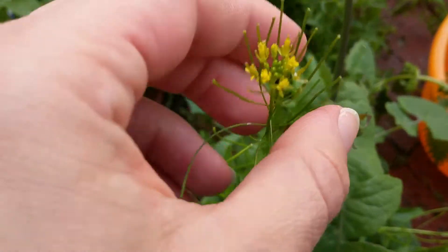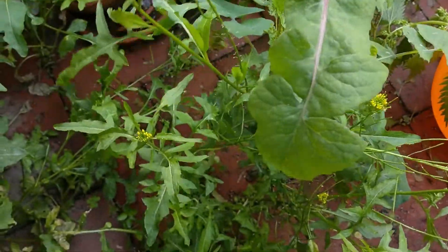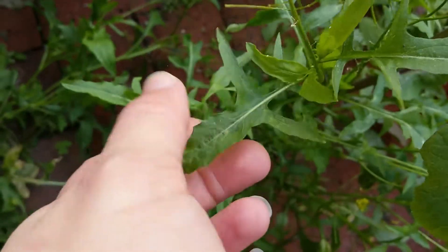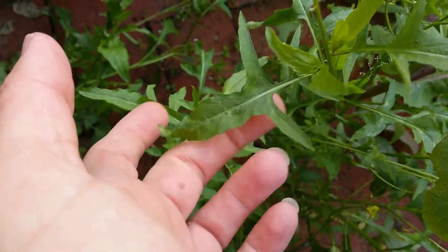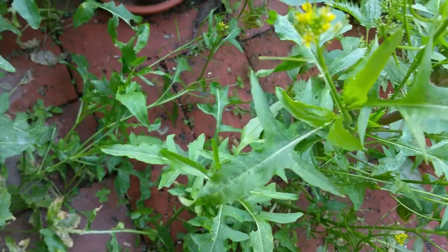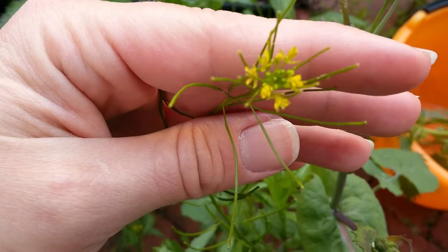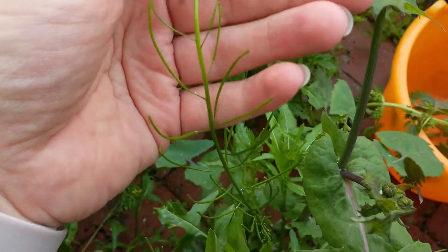The flowers and seeds are edible, as are the leaves. And if you come down here, you see the leaves — this is usually what you see, a leaf shape like that, when you're talking about Rocket or Arugula, as it's usually called in the U.S. It's part of the mustard family, and it's actually got some good properties to it.